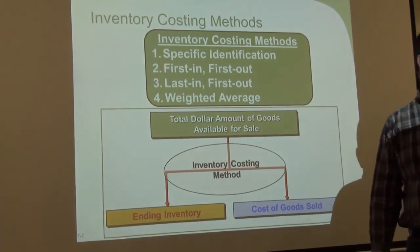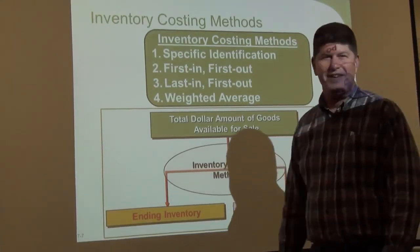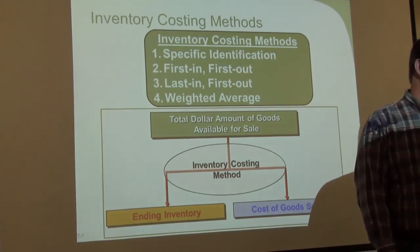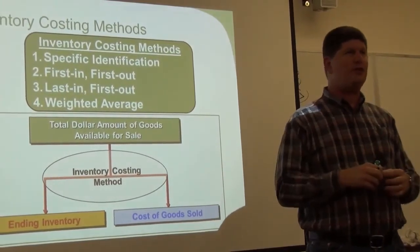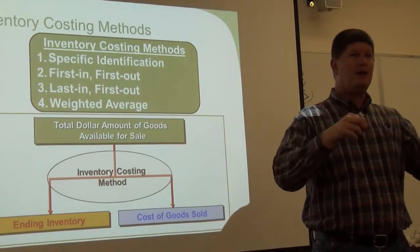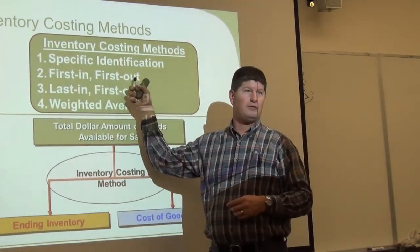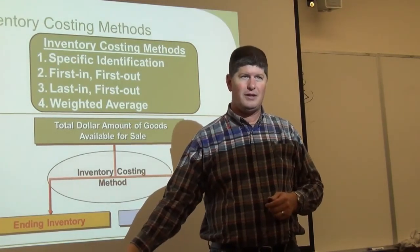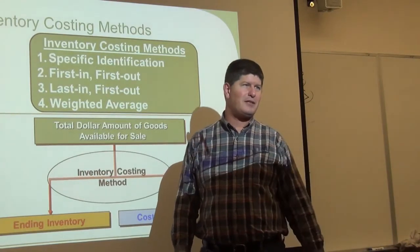You open the refrigerated container and take the first milk. All the ones behind it roll forward. Later that night the guy comes to refill it — he goes around back and adds more to the back. The first one he puts in is the first one that comes out; the last one he puts in is the last one that comes out. That's called first in, first out. If I bought the red car first, when I sell it, my cost is what I paid for that one. When I sell the blue one, it's the cost of the second item.